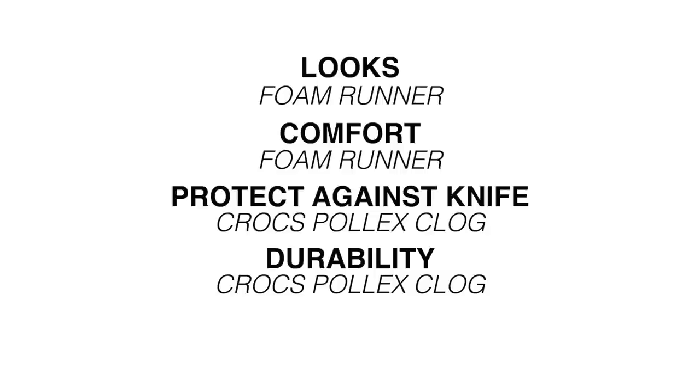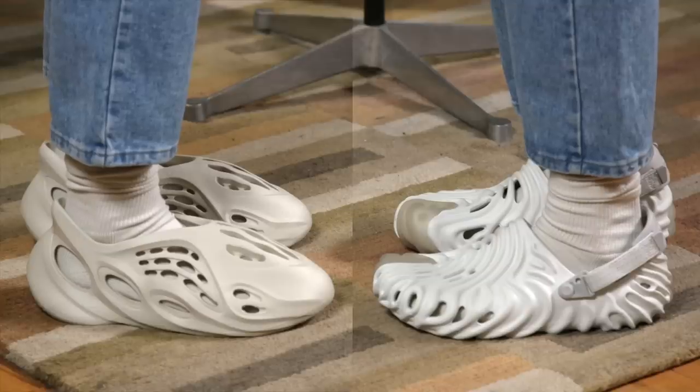With those categories the shoes end up at a tie — probably a flaw in the system; I should have added a fifth category. But if I'm going off which I prefer in looks, and that is the most important thing, I'm going to give the nod to the Foam Runner. It's just the strap on the Crocs that throws me off — everything else I like a lot, but the strap is what does it. So Foam Runner for me, but both are very nice foam shoe clogs. Hope this was helpful, thanks for watching.